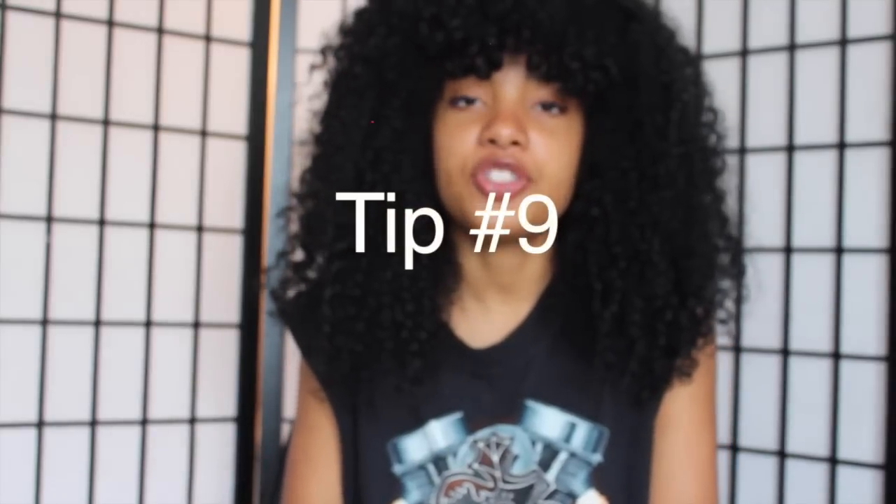Tip number nine is to protect your hair while sleeping. What I do at nighttime is place my hair into a pineapple and I have a satin bonnet that fits all of my hair. I tie it in the front and it doesn't fall off at night, and my hair keeps its moisture. After putting all that moisture into your hair and sealing your ends, you do not want all of that work to go to waste. You don't want to wake up with dry ends and frizzy hair. Simply sleep with something satin — even get a satin pillowcase — and you'll wake up with soft, shiny, moisturized hair.